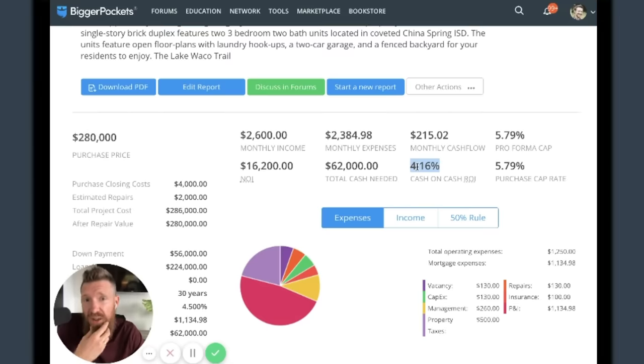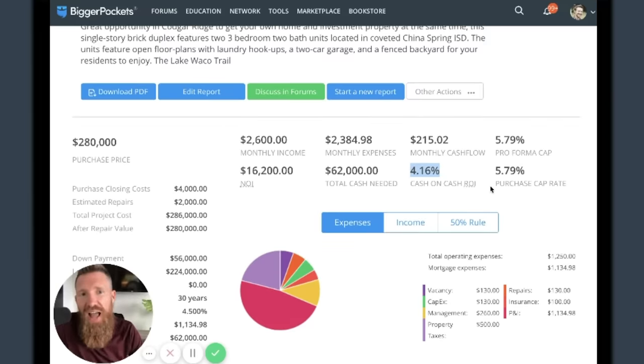So what am I going to do? I could start crying and say there are no good deals in my market and go back to watch The Bachelor - kidding, of course. Every property has a number that could make it a good deal. Let's find it.